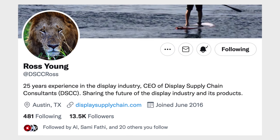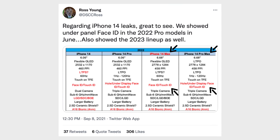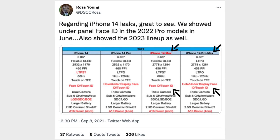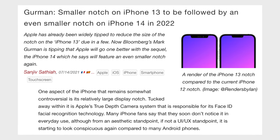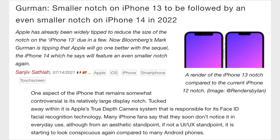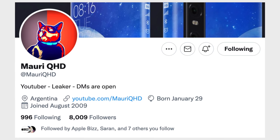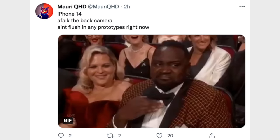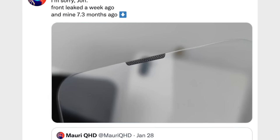The hole punch display panel would be perfect to help differentiate the two models. Display analyst Ross Young actually confirmed that theory with a chart he revealed back in June, showing the punch hole display on the iPhone 14 Pro models and a notch on the regular models. Mark Gurman himself mentioned that the smaller notch on the iPhone 13 will be followed by an even smaller notch on the iPhone 14, and in my opinion the only way that makes sense is if Apple goes with the hole punch design. MoriQHD on Twitter, the same guy who disagreed about the flush cameras, actually agreed with Jon about the new notchless display panel.